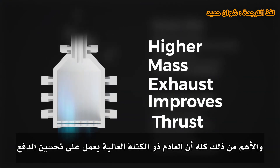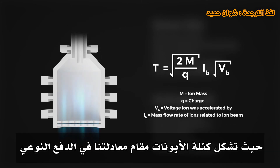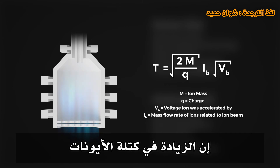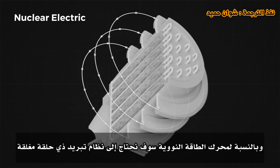Most critically, higher mass exhaust improves thrust. While ion mass forms the denominator of the specific impulse equation, it forms the numerator for the thrust equation — meaning an increase in ion mass increases thrust, which is the spec that ion propulsion struggles with most. This makes it a worthy trade-off.